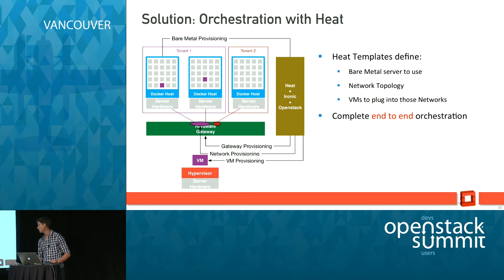Since Ironic is a module from OpenStack and nicely integrated, what you can do is use Heat to have one single API call to create a whole stack — which means on one side bare metal, on the other side VMs, and then network provisioning in between. You can easily create a template and start it using an API call to Heat, and that template will create everything from bare metal to VM to the network, both on the gateway and in the overlay.